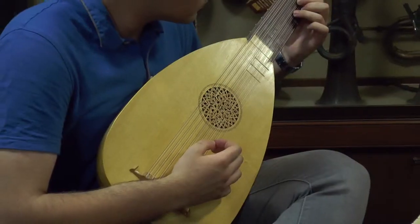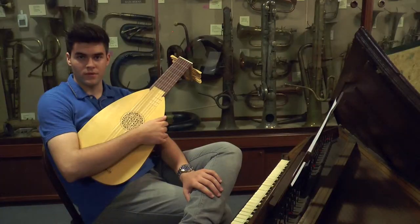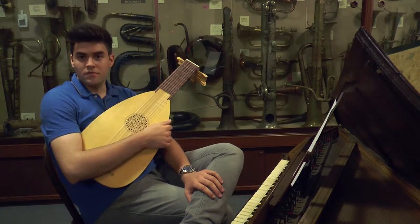Harpsichord, recorders, lutes, trumpets, all sorts of instruments. So you can try out most of the instruments and see how they sound.